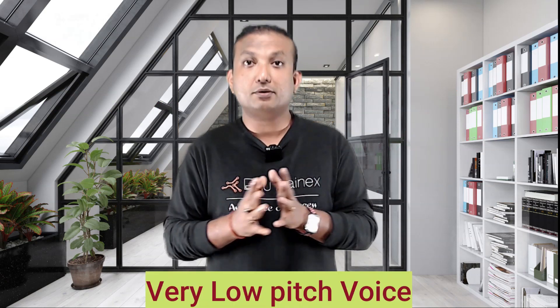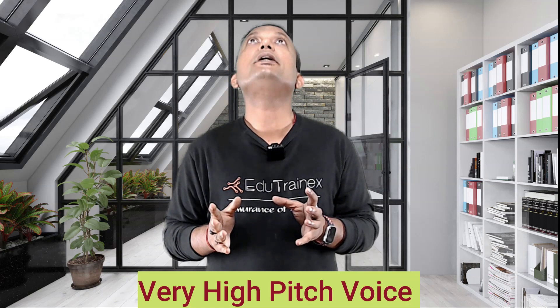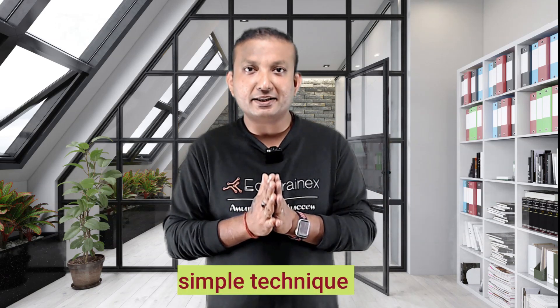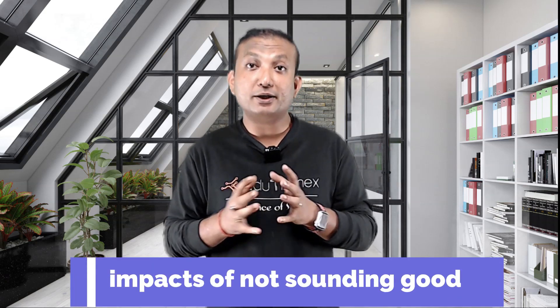Tip 3 is to have a firm voice while speaking your responses. Weak voice — not good. Low pitch voice — not good. High pitch voice — also not good. You are probably thinking: how do I change my voice if my voice is naturally like that? There is a simple technique that professional singers have been using for a long time, and I will share it with you shortly. But first, let's discuss the impacts of not sounding good with the PTE AI.